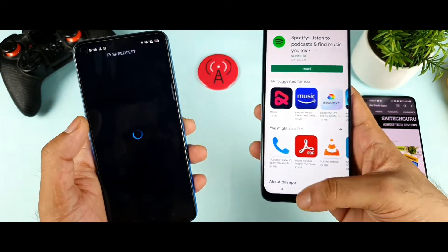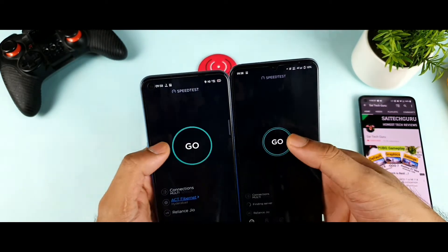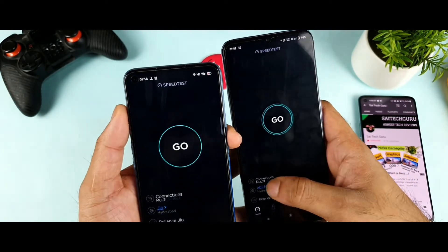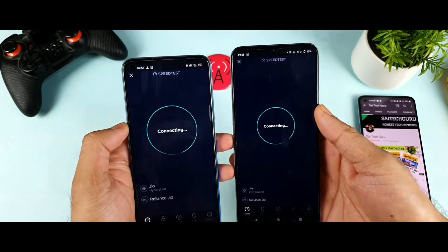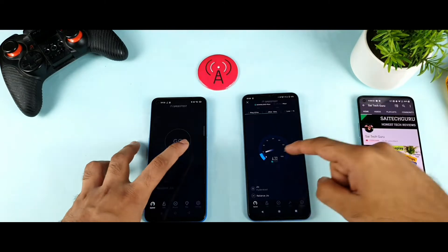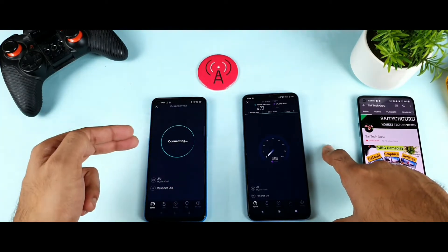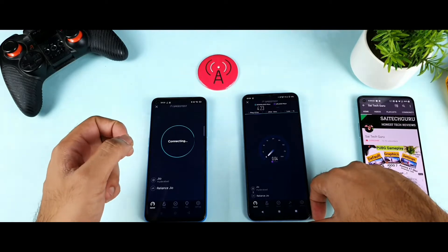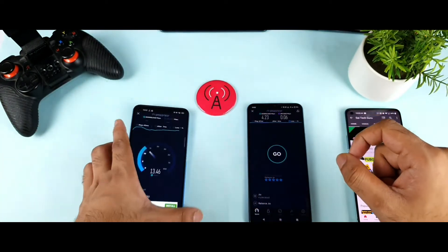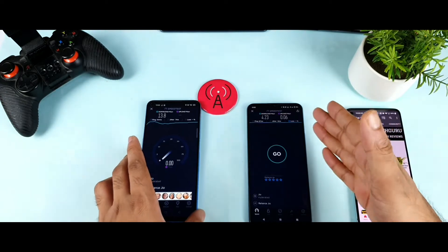The speed test is another application I'm going to show you now on both phones side by side to see which phone will be the clear winner. I'll try to start at the same time and select the same server — Jio Airoba — so we get comparable results. Right now the speeds I'm getting in the iQOO Z3 are about 4 Mbps and the Realme Narzo 30 Pro is still connecting. Once it connects, the test has started — and in the Realme Narzo 30 Pro we're getting about 12 Mbps using the same Jio server and same Jio SIM at the same location.